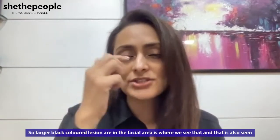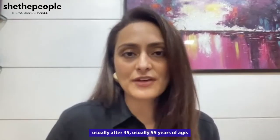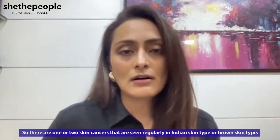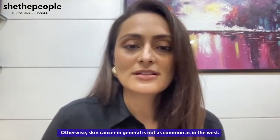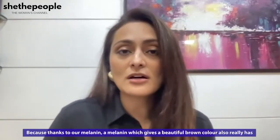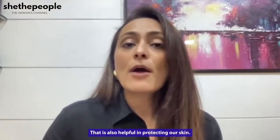Larger, dark-colored lesions in the facial area are where we typically see that. It is also seen usually after age 45 to 55. There are one or two skin cancers seen regularly in Indian or brown skin types, but skin cancer in general is not as common as in the West — thanks to our melanin, which gives our skin its beautiful brown color and also has a protective effect against UV radiation, reducing the damage UV can cause to the skin.